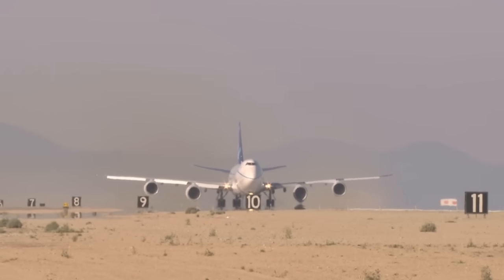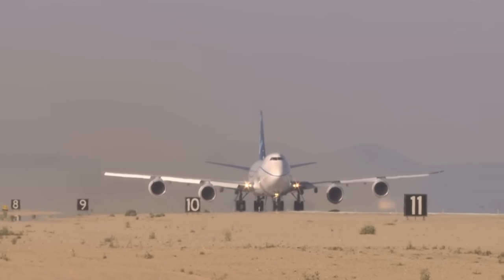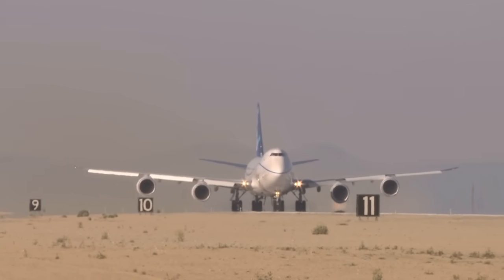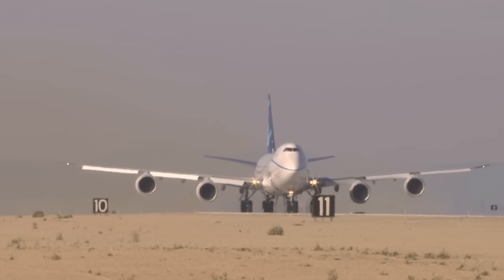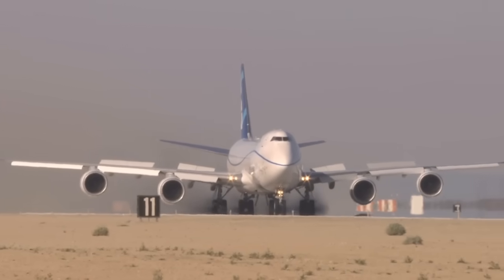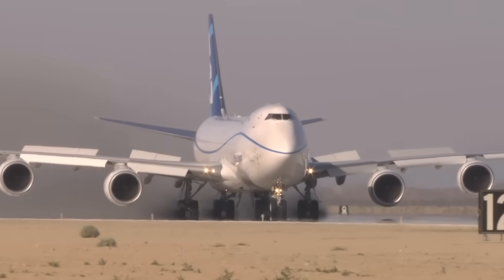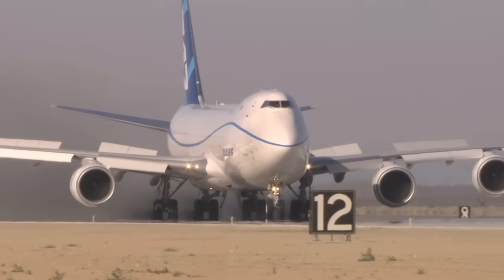At the start of the runway, Captain Vining begins the takeoff roll as usual, pushing all four engines to maximum thrust. But just as the airplane reaches over 200 miles — or 320 kilometers — per hour, he slams on the brakes. To channel maximum energy to the carbon brakes, the pilot cannot use the thrust reversers.